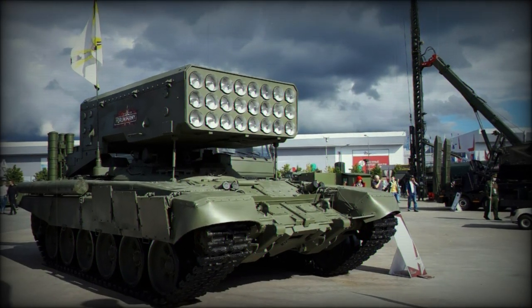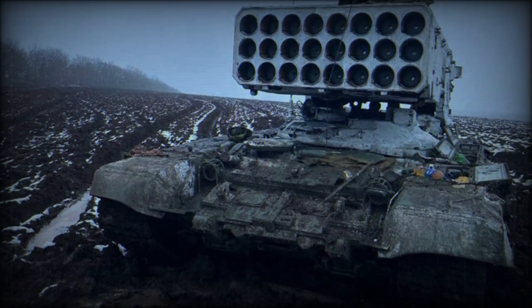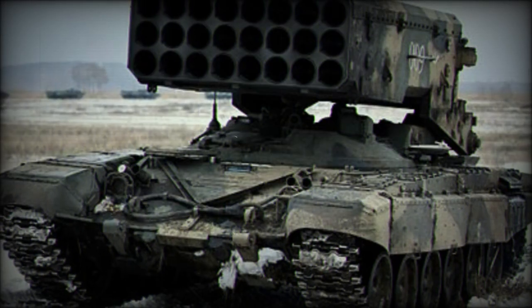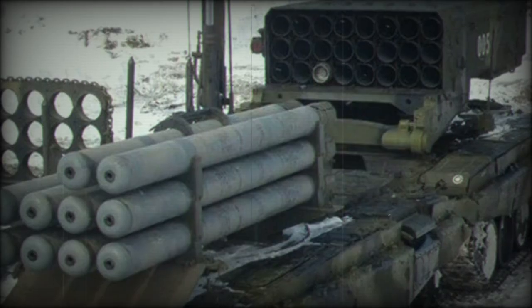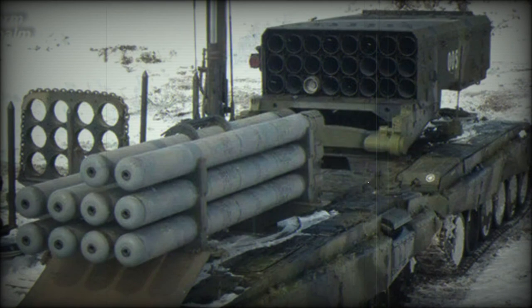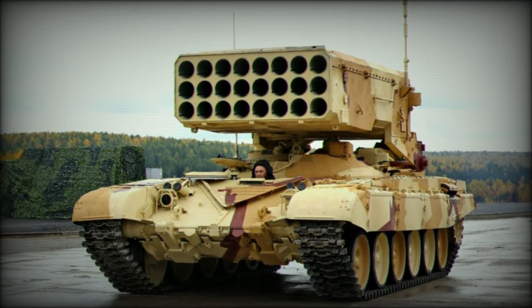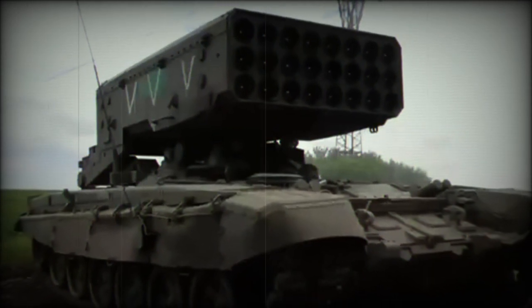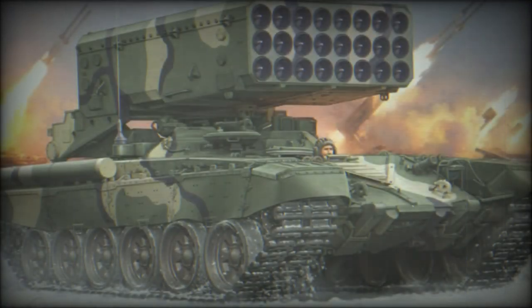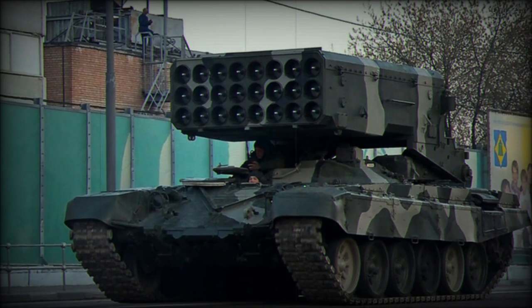It is standard practice for a proven tank design to make up a larger family of vehicles by way of proven running gear and operational experience. This helped to produce the TOS-1, where the popular T-72 main battle tank chassis formed the basis of a multiple launch rocket system, or MLRS. MLRSs are used as indirect fire weapons over range, oftentimes attached to artillery regiments for massed firepower. Battlefield rockets have provided a tactical and psychological effect on enemy forces for generations, and many modern armies stock special vehicles like MLRSs as a result.